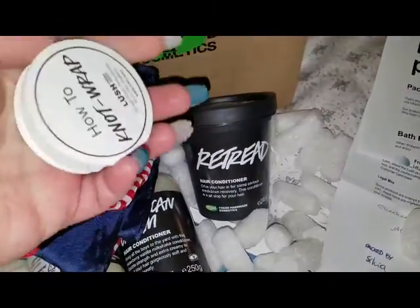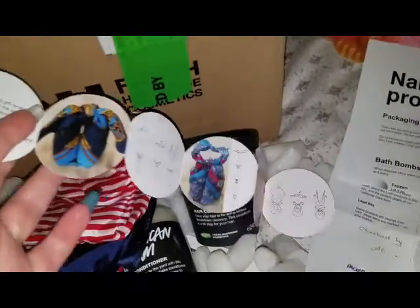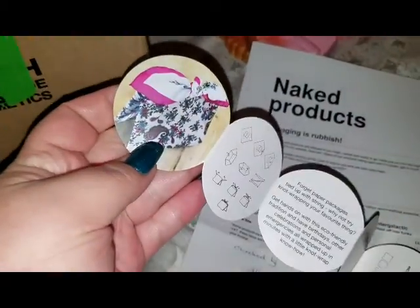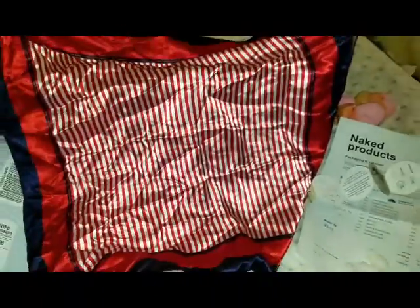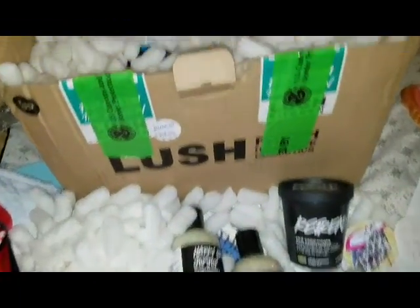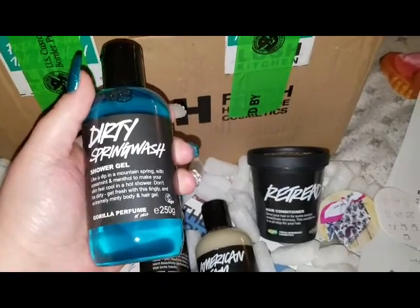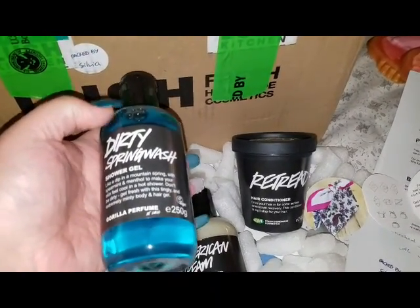Oh, we got one of these — the how-to-wrap thingy. It shows you how to wrap up certain things, basically how to wrap yourself in a knot wrap. That's cool. Now, if you order the vintage knot wraps — this one is really silky and shiny — they send you a little scarf of whatever different kind of vintage wraps they have. You don't get the same knot wrap that's shown; you just get a random pick from their vintage closet. I thought that was really cool — every time I order now, I want to order a vintage one and try to collect all of them.